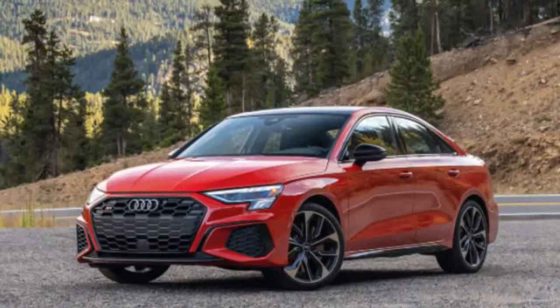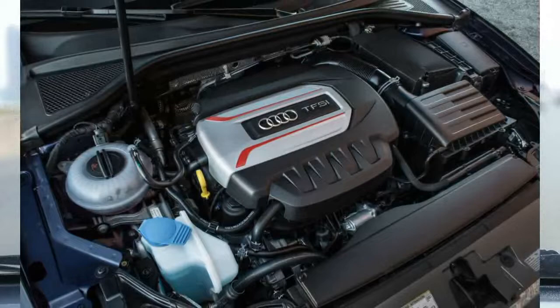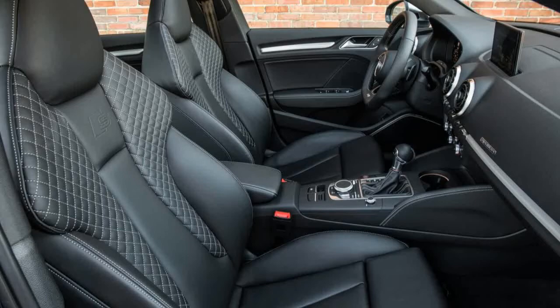Perhaps unsurprising given its modest size, room is at a premium inside the A3. Anybody taller than 6 feet will have to lower the front seats as far as possible and still might find their hair brushing the headliner. However, there is plenty of legroom. The rear seat is cramped with respect to both headroom and legroom, so it's really best for kids or shorter adults. It's hard to imagine there's enough space to fit a rear-facing car seat behind an adult passenger.